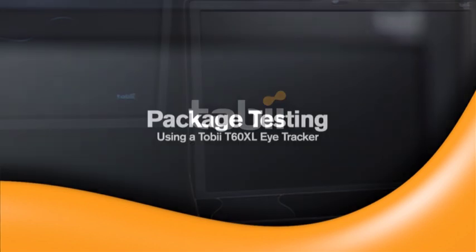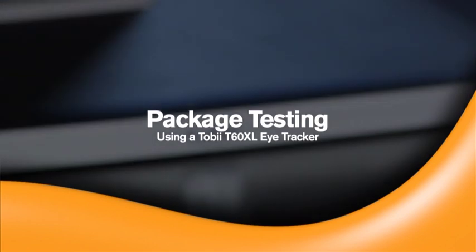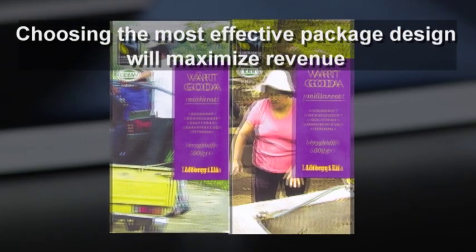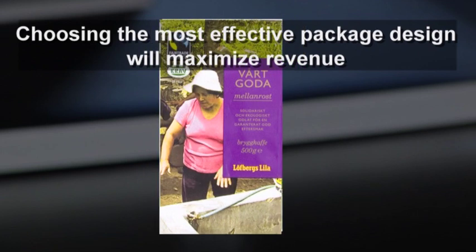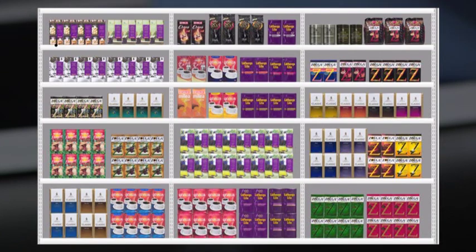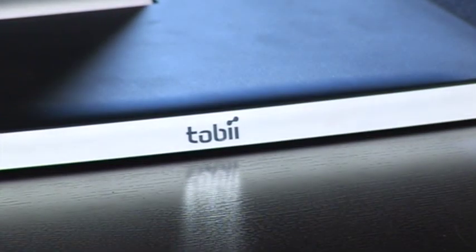This is a brief illustration of how you can use a Tobii T60 XL Eye Tracker and Tobii Studio software to help a coffee brand owner choose the most effective design when introducing new packaging and thus maximize revenue. Using eye tracking, the decision will be based on objective data that is measured non-verbally and passively, and it can be statistically validated.